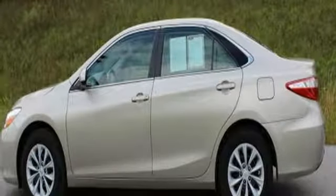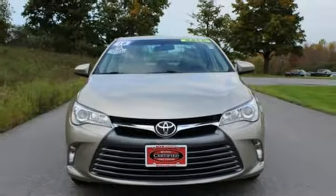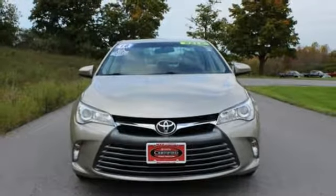Automatic transmission, gas pressurized shocks, and i4 engine. If you've been waiting for the perfect time for a test drive, the time is now. Experience it today.